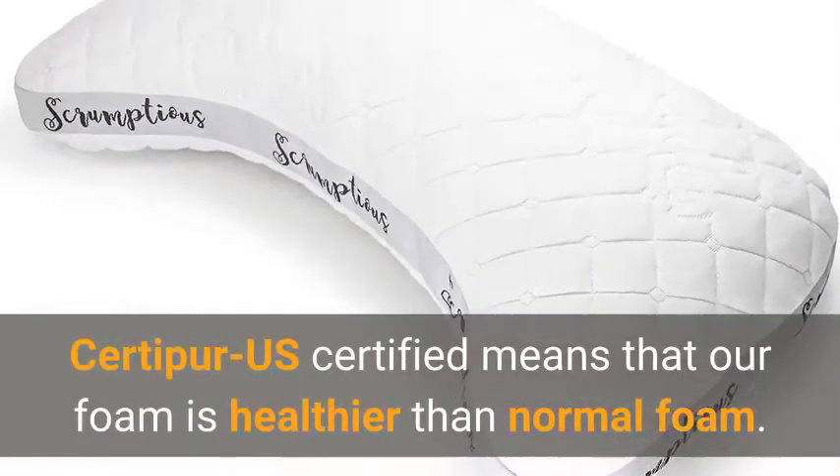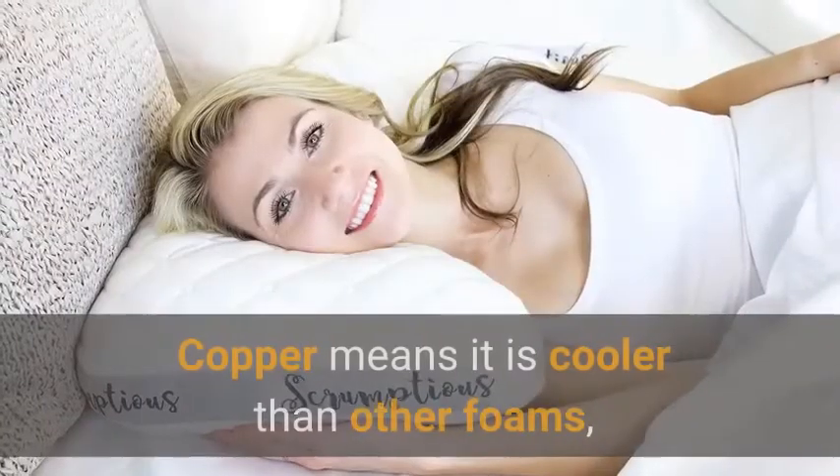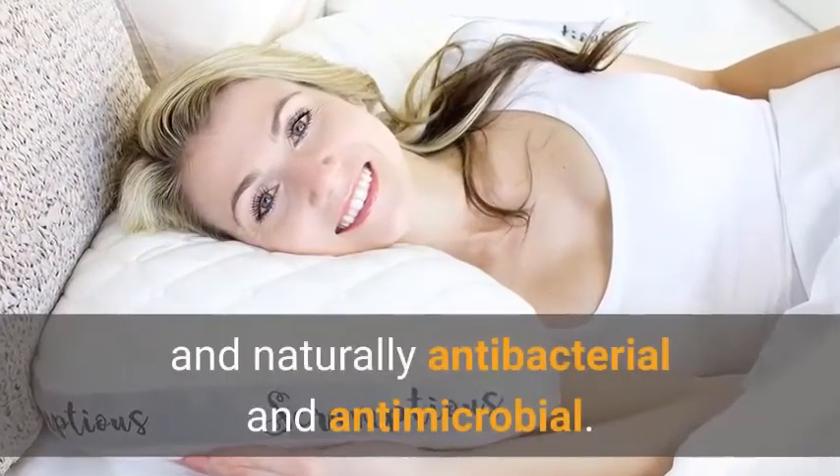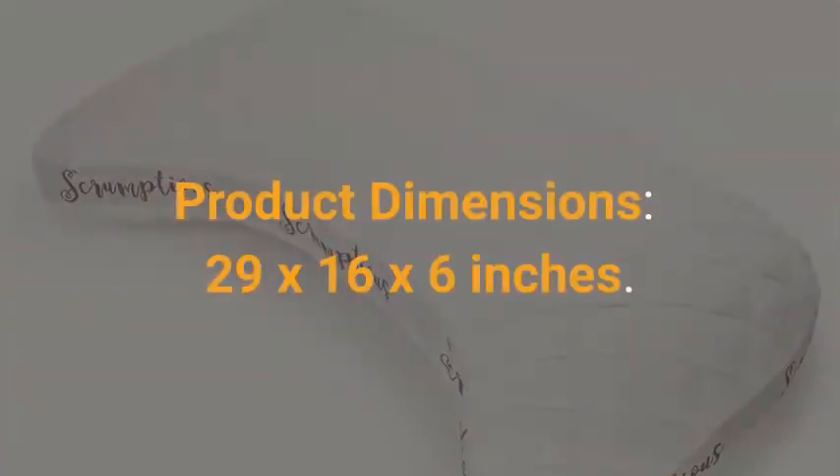The foam component of our fill is 100% CertiPure US certified copper-infused foam. CertiPure US certified means that our foam is healthier than normal foam. Copper means it is cooler than other foams, and naturally antibacterial and antimicrobial.